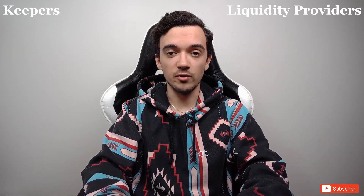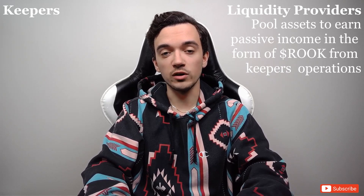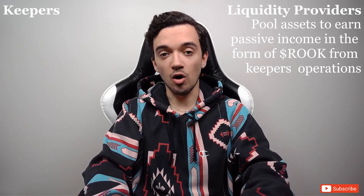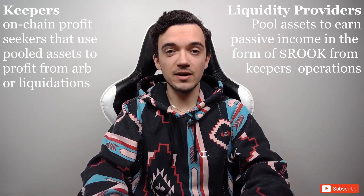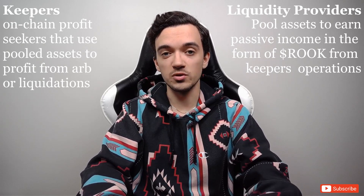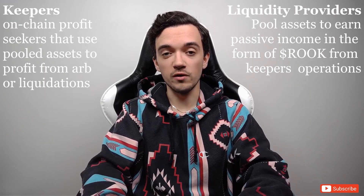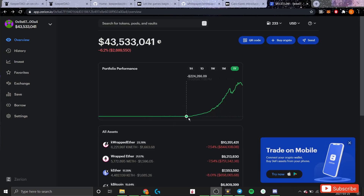KeeperDAO is a two-sided network made up of keepers and liquidity providers. Liquidity providers pool their assets together to form pools of specific tokens and are rewarded with ROOK tokens for committing their capital. Keepers are on-chain profit seekers who are given access to these liquidity pools to take advantage of any arbitrage or liquidation opportunities that arise within the DeFi ecosystem, and keepers are also rewarded for their work with ROOK tokens.